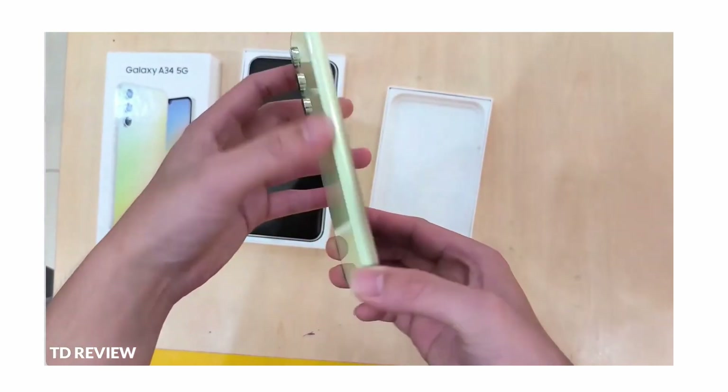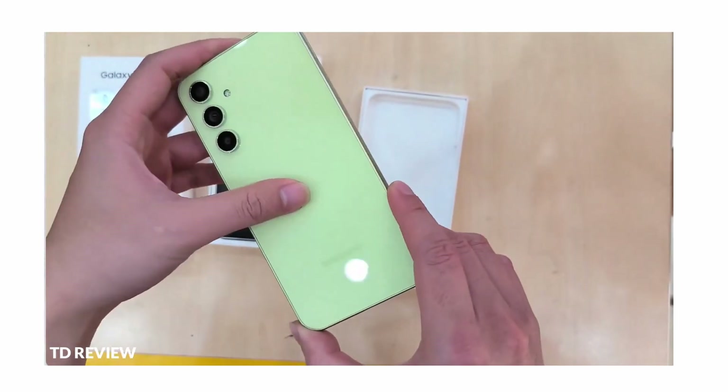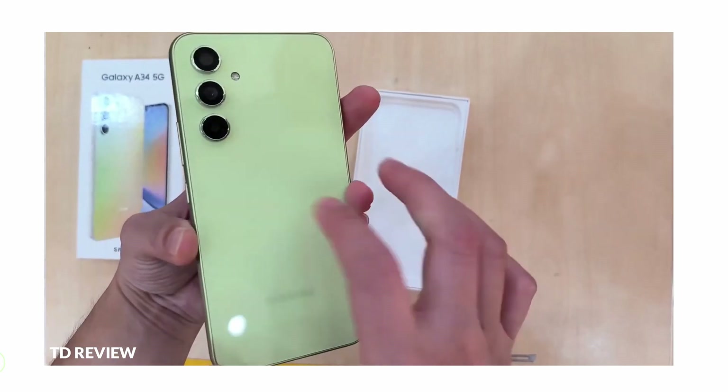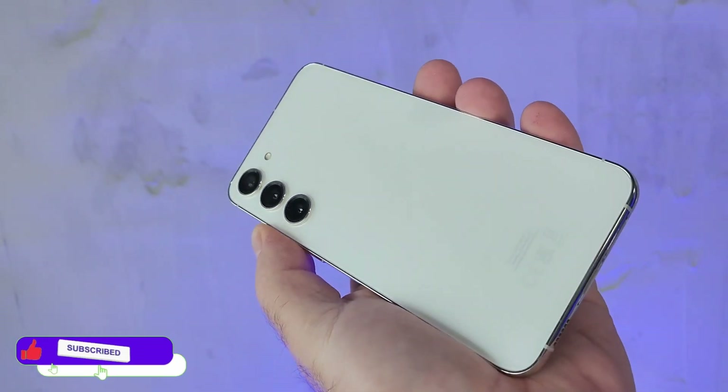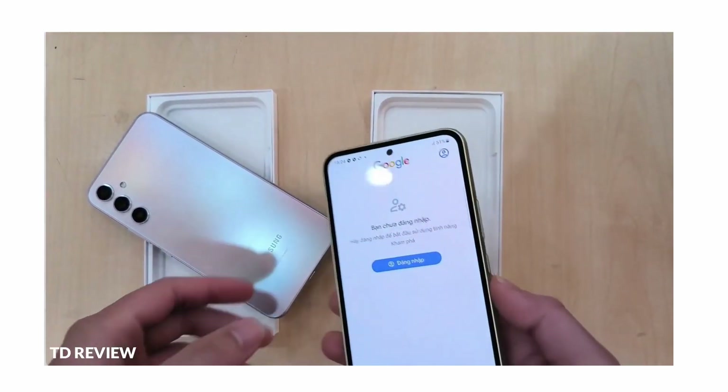On the front, the phone looks exactly like its predecessor, but when you turn the phone around, the A54 comes with a different camera housing just like the Galaxy S23 and S23+. The video unboxed the green A34 and shiny white Galaxy A54.